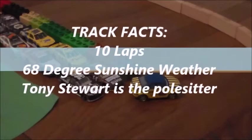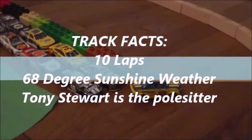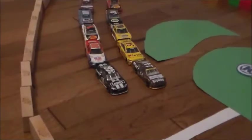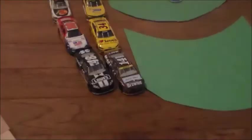Here are track facts for today's Las Vegas race: ten laps, 68 degrees, sunshine weather. And Tony Stewart is the pole sitter for the second straight race. Perry Skaroffman, here we go — bugity bugity bugity bugity, let's go racing in Las Vegas, boys.